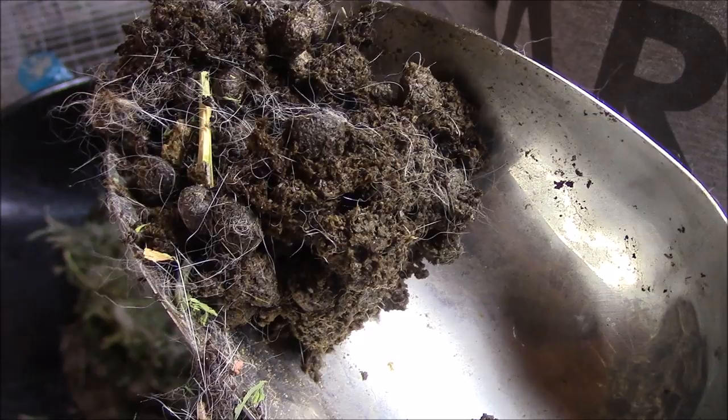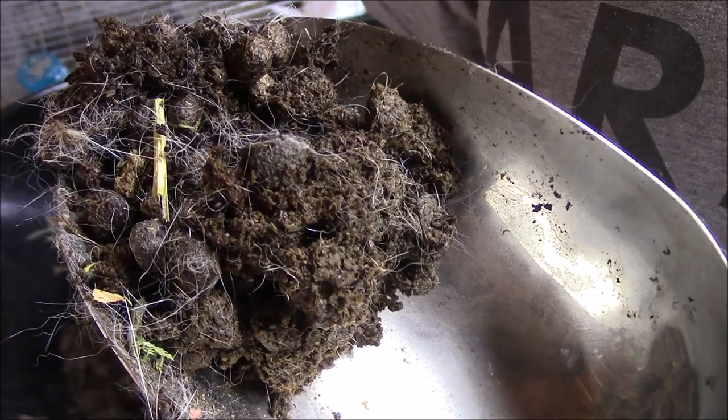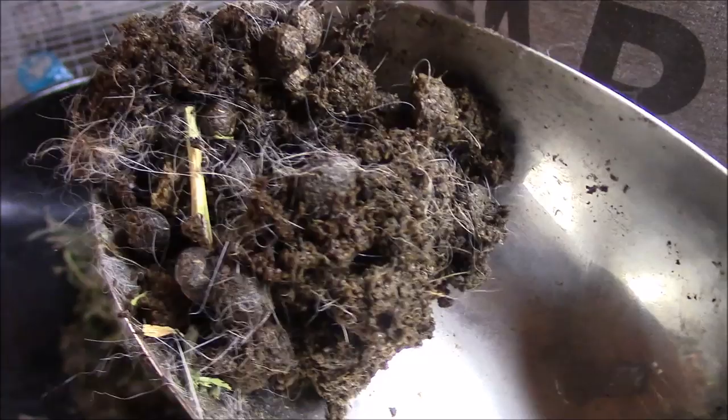If you're noticing a lot of flies in your rabbitry and you're noticing a lot of manure like that, it's because you're letting your manure sit in the rabbitry too long and the flies are eating it — that's where all the flies are coming from. So you just need to clean out your rabbitry more often.